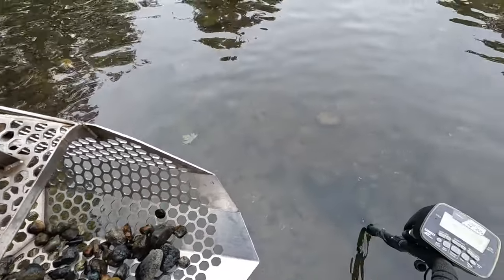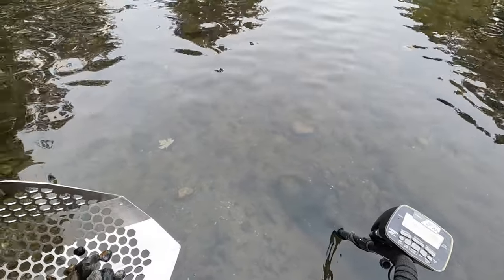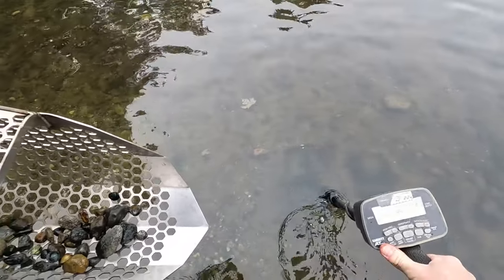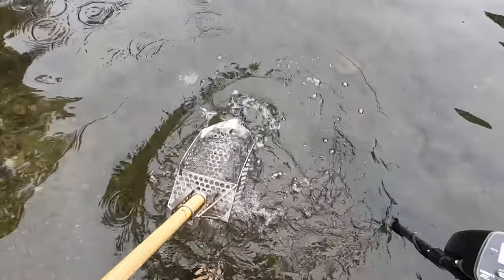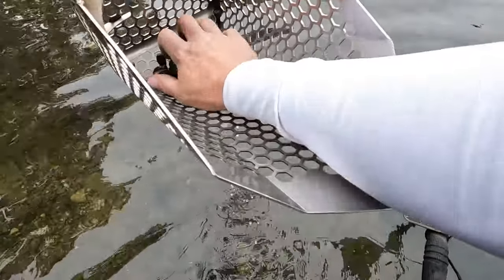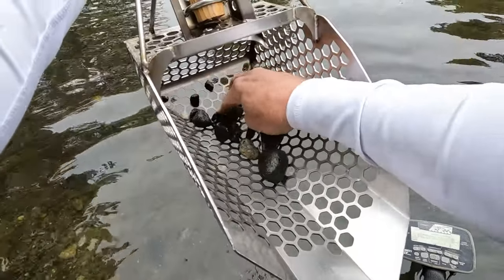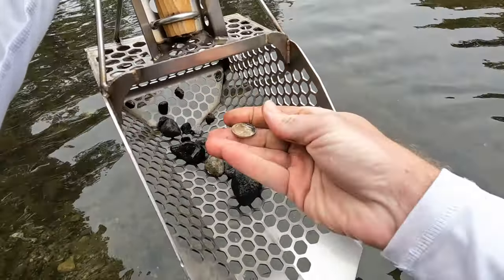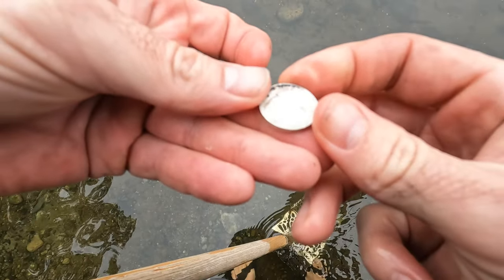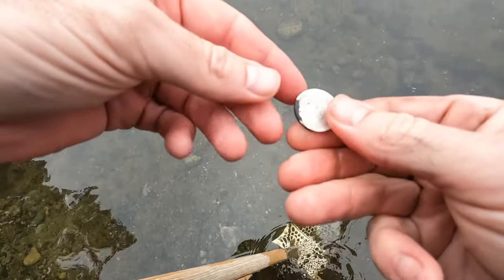I got another signal down here. It's a 55, so we might have a nickel with it. Take a couple more scoops — I think I got it finally. This is the 55 signal, yep, there you go — it's a nickel. I think what we have here is a 1979 nickel.